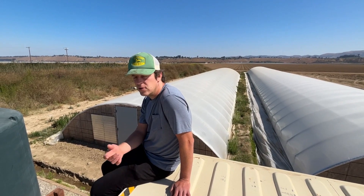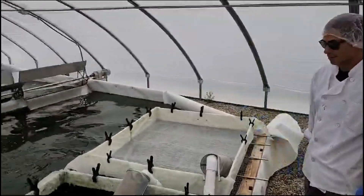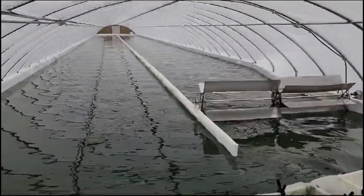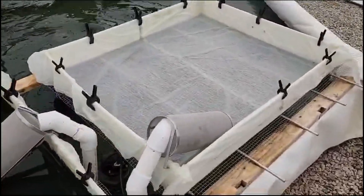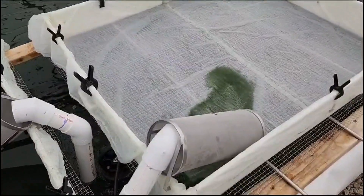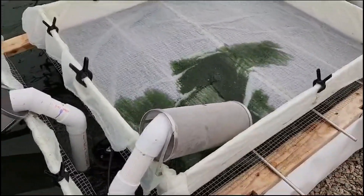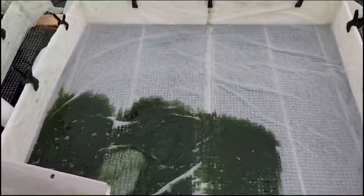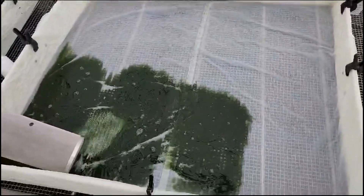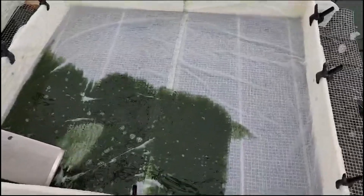We're here at Oasia Farms with Miguel — we're harvesting pond seven today. This is how we start off the harvest: the pump brings the water with the spirulina up and over into this 300 micron filter that you see right here, which filters out any debris, little plant matter, or something that might have blown into the ponds. Then it goes over to this 37 micron harvest screen.